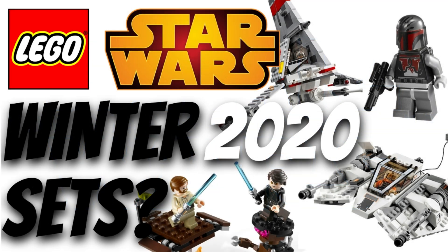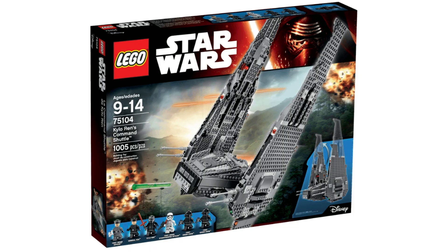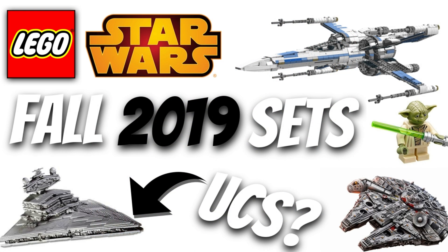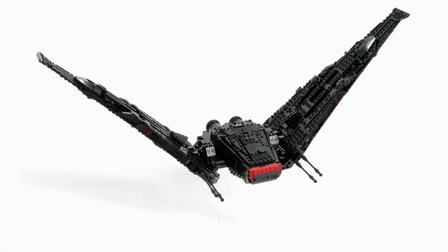The next Micro Fighter is the 75264 with 72 pieces, the Oslo Tram Micro Fighter. Again, this will be retailing around $9.99 USD and $12.99 CAD and will be from Episode 9. It's all but confirmed to be Kylo Ren's shuttle, which would make a lot of sense because in the rumor list for the Fall 2019 Episode 9 sets, we are supposed to get a Kylo Ren's shuttle, so this would work perfectly.